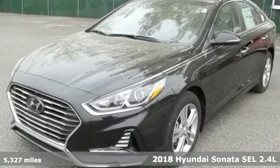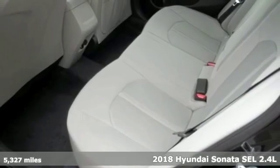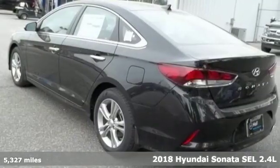Here's a new 2018 Hyundai Sonata. Live comfortably within your means and very comfortably in this beautifully designed Sonata.